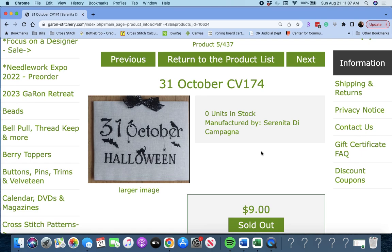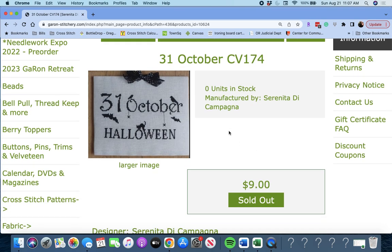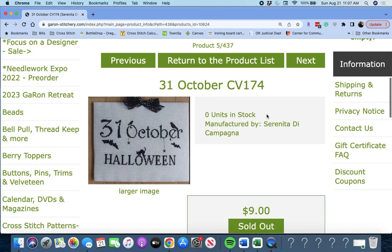Next up is '31 October' by Serenita de Campagna. Again, a simple piece. It kind of goes nicely with the Christmas piece. Simple, but very cute. I love the black cat there. I like that one a lot.